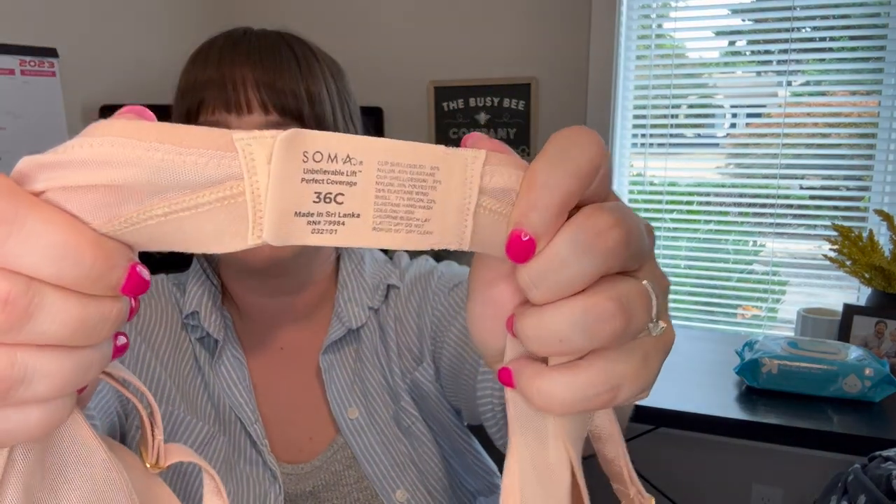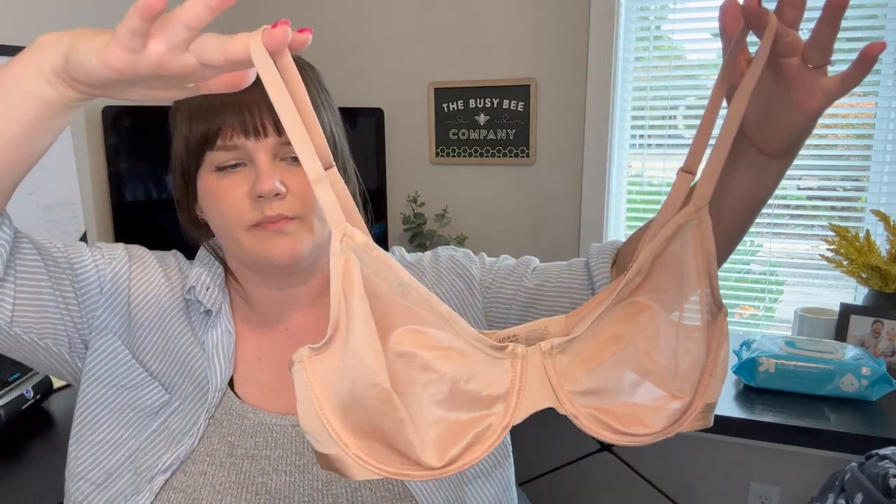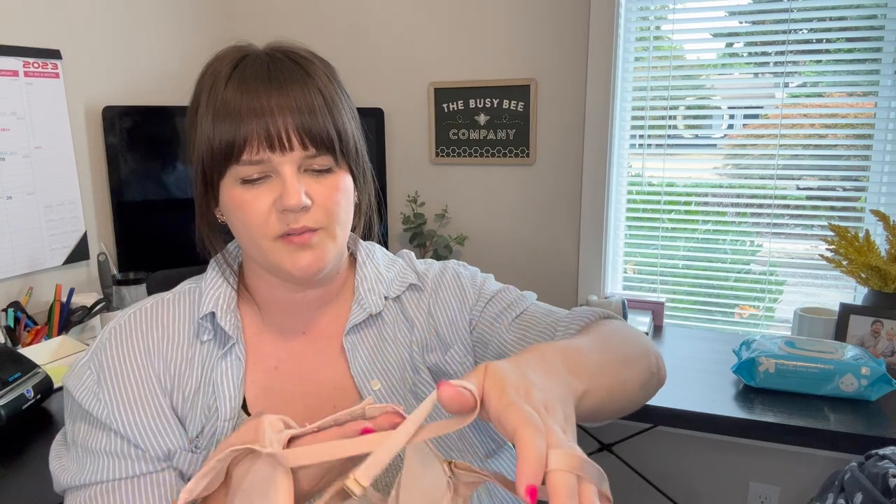Next is Soma — a really great brand. They have great intimate pieces and I will always pick up their bras at the bins. This one is in really great condition: no staining at the pits, no staining on the underwire. I always inspect bras carefully and won't pick them up if they have any wear. This is the Unbelievable Lift Perfect Coverage, a 36C, and I have it up for $20. They sell pretty consistently.